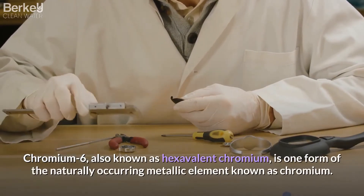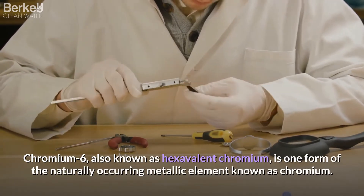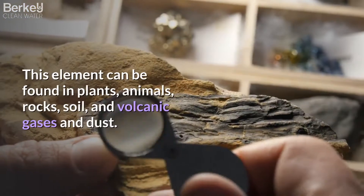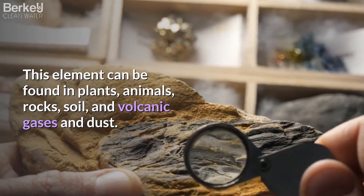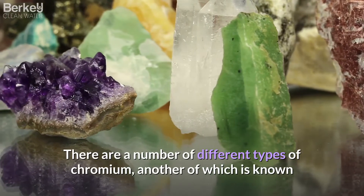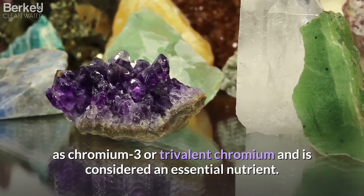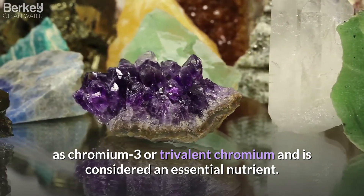Chromium-6, also known as hexavalent chromium, is one form of the naturally occurring metallic element known as chromium. This element can be found in plants, animals, rocks, soil, and volcanic gases and dust. There are a number of different types of chromium, another of which is known as chromium-3 or trivalent chromium, and is considered an essential nutrient.